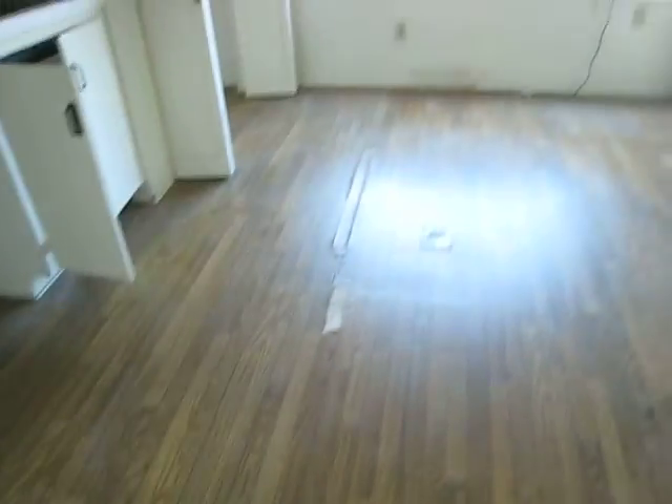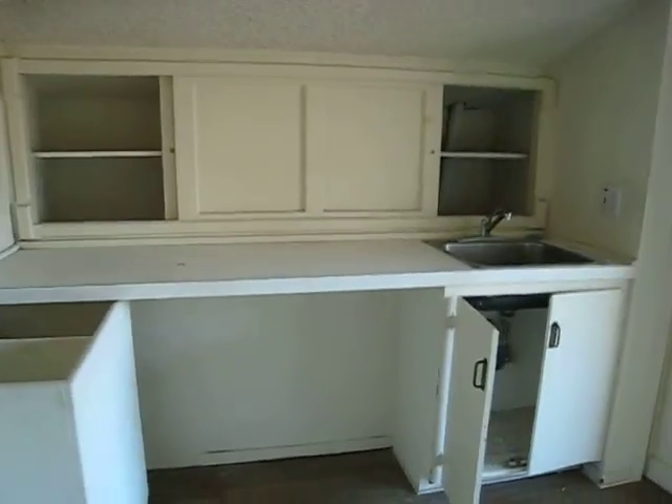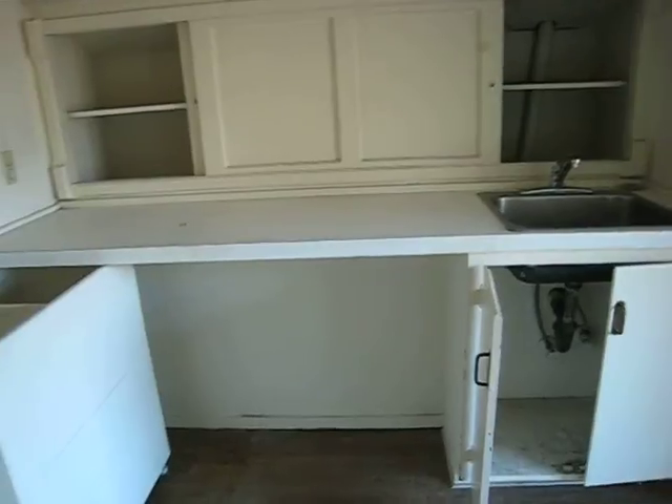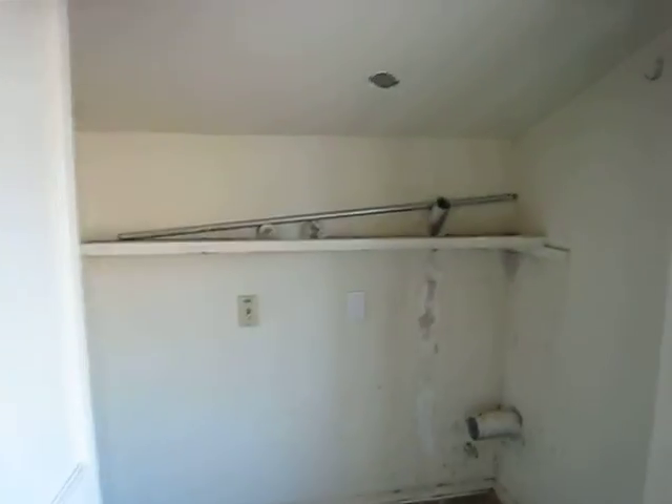Wow, this flooring really needs to be replaced. It's in really, really bad shape. But you've got this unusual storage area. I think it's kind of a laundry-type area with a sink, and you've got laundry hookups up here. It's really rough.